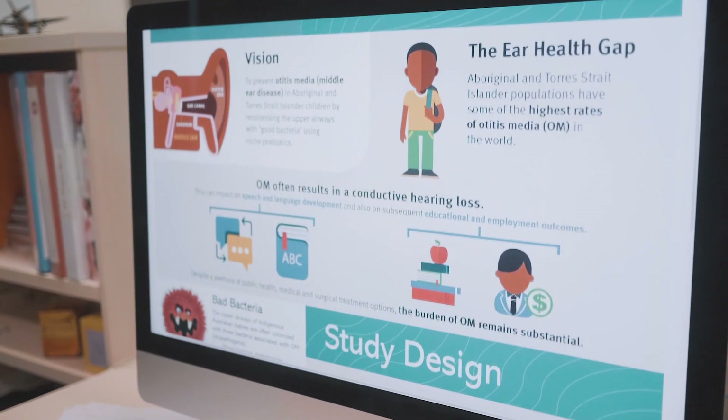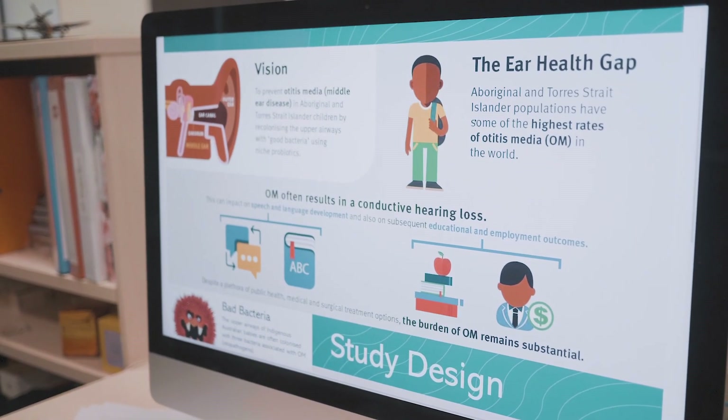With the ear infections we were working on, we focused on Aboriginal and Torres Strait Islander Australians. Most Indigenous babies are having these problems with chronic ear infections and it's just horrible.